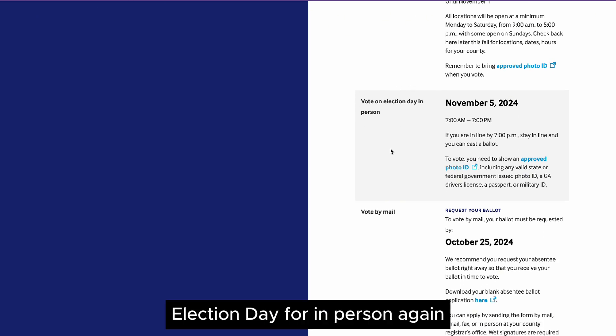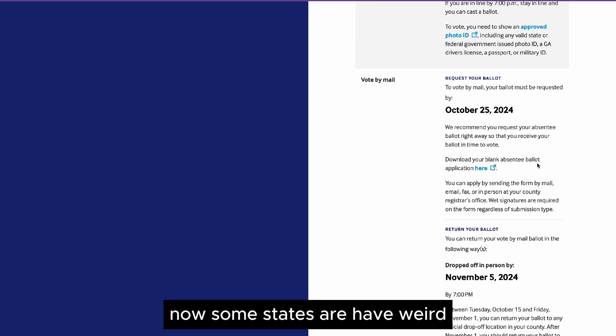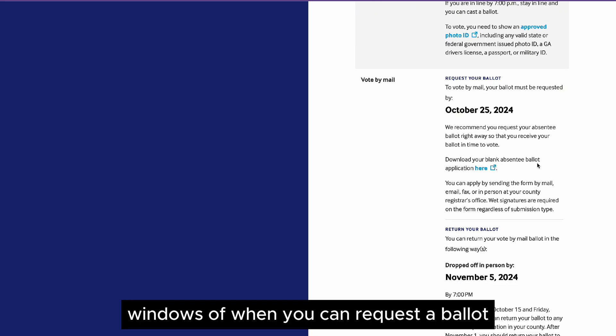Election day for in-person voting — again, approved photo ID, always check to make sure. Requesting a mail-in ballot: some states have weird windows of when you can request a ballot and when it can be mailed in and all that stuff.